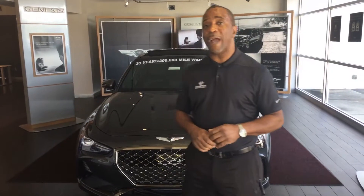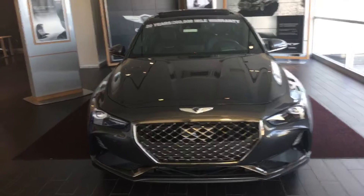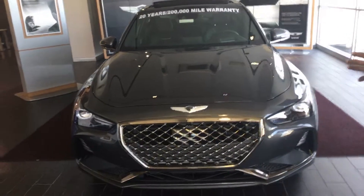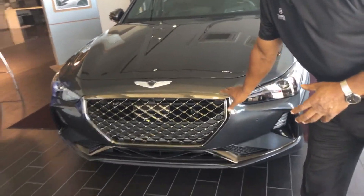Now, the G70 comes in a variety of different packages and engines, and I have one right here on the showroom floor. This is what we call Himalayan Gray with the black interior. This is going to be a sport package, so as you can see, it has a very aggressive front end here.